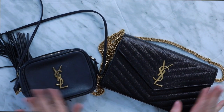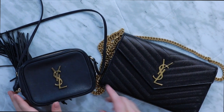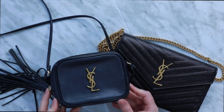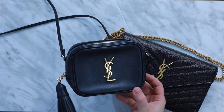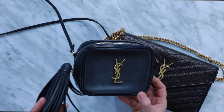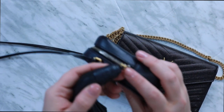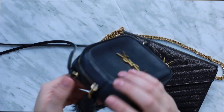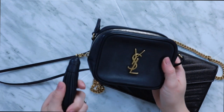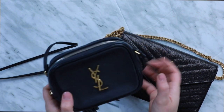Let's get started. First up, we have the YSL Blogger bag, most notable for its impressive tassel — that tassel has quite some heft to it. It almost wraps around the top, and I just can't express how much heavier this tassel is than I thought.